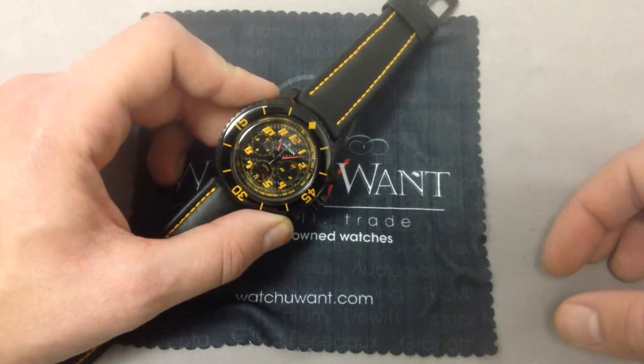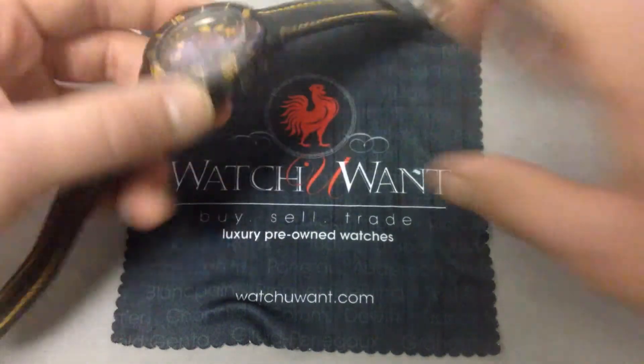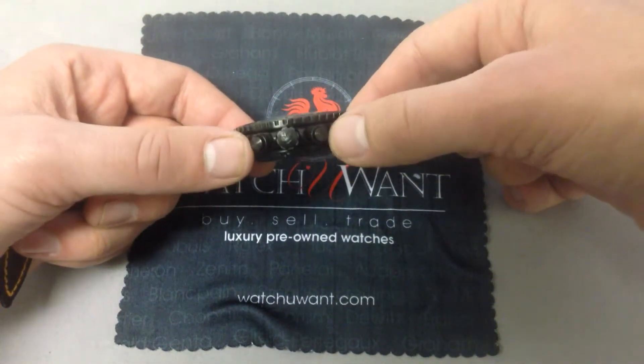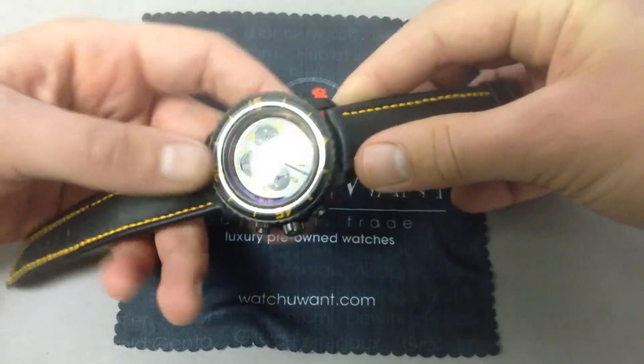Let's talk about what you get with the basic 50 Fathoms. This is a 45-millimeter watch, stainless steel underneath, diamond-like carbon-coated — very durable on the outside. This is not a standard PVD watch; it doesn't scratch nearly as easily. This one has held up remarkably well and actually presents as new.